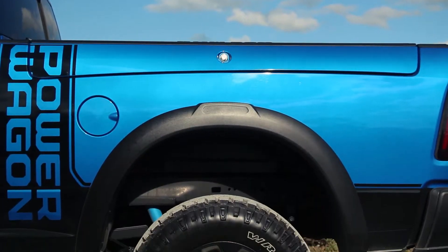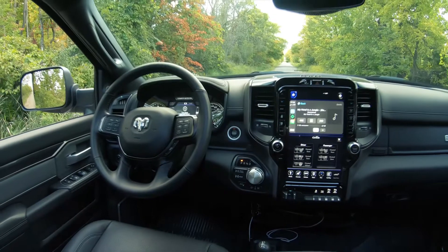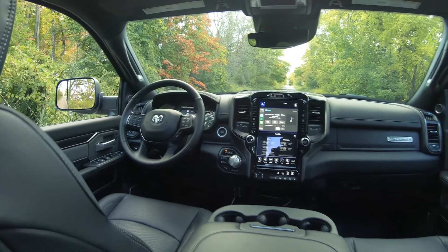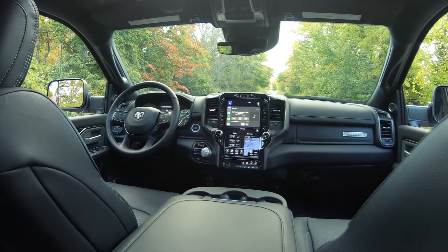Wheels are 17x8 alloys wrapped in 285-wide Goodyear Wrangler Duratrax. And this is actually a six-passenger setup — you can put a third person in the front row. That's pretty wild. Definitely old school.